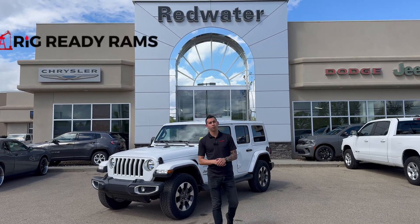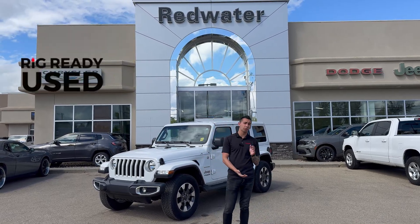Hey guys, Adrian here with Redwater Dodge, the home of Rigority Rams, Rigority Proofs, and Rigority U's.